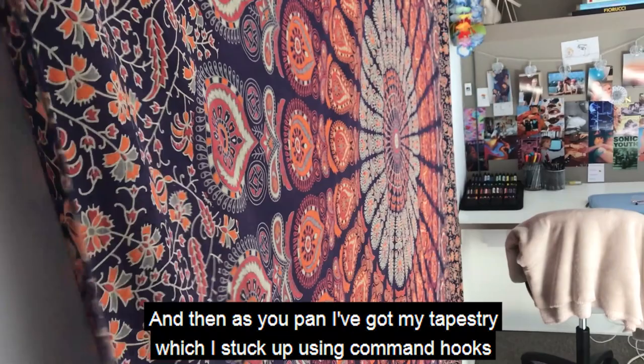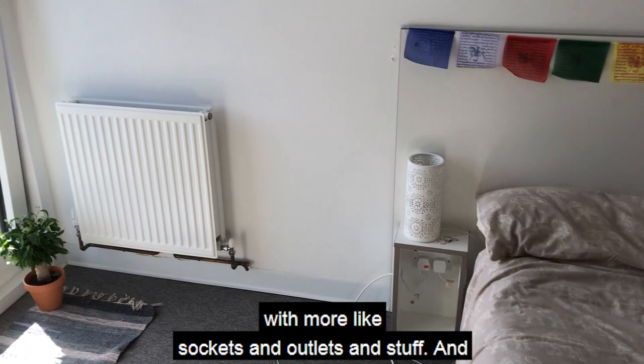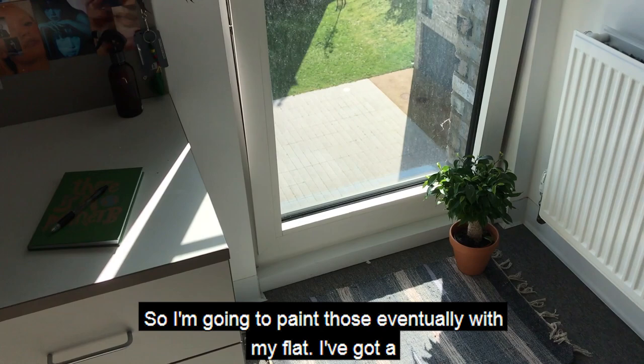As you pan around, I've got my tapestry which I stuck up using command hooks. Then I've got my bed — this is a double bed. I've also got some flags there, and it's got a reading light attached to the wall, a little bedside table with sockets and outlets. Then panning this way — radiator, a little rug I got from an independent shop in Norwich, and my freshers plant. There's a plant party this year but it's going to be on Zoom. I've got a floor-to-ceiling window with a blind so you can close it for privacy.